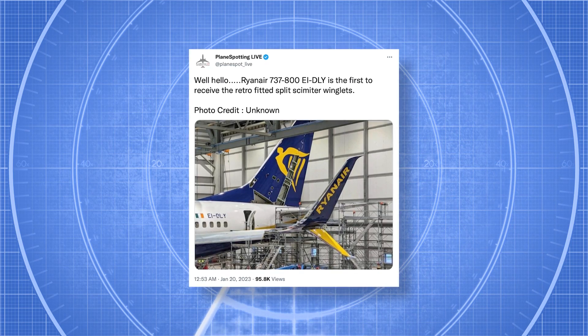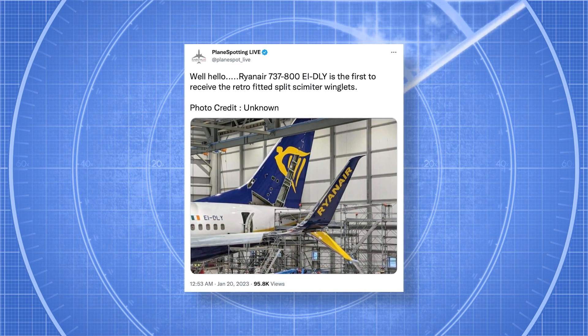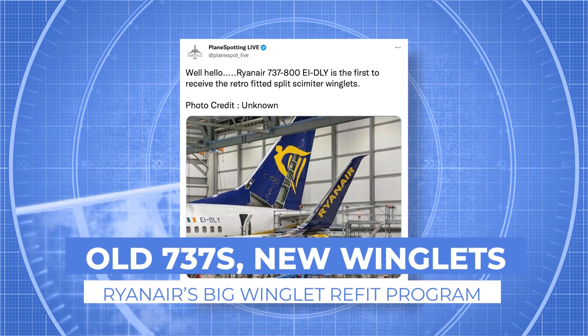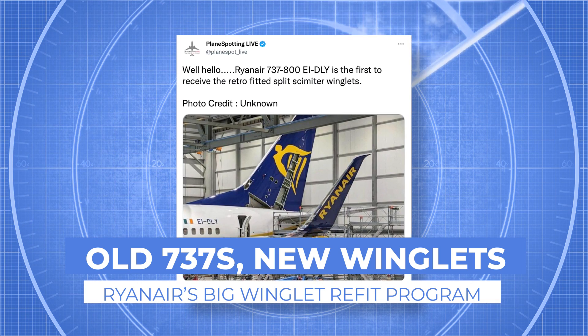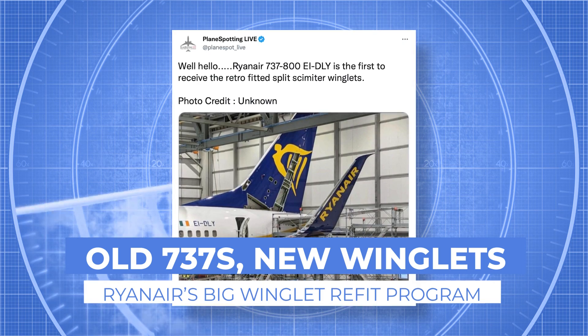Images have emerged online of the first Ryanair Boeing 737-800 retrofitted with new split scimitar winglets. This represents the start of a large-scale overhaul campaign at the Irish budget carrier, which will see over 400 of its aircraft get this modification.